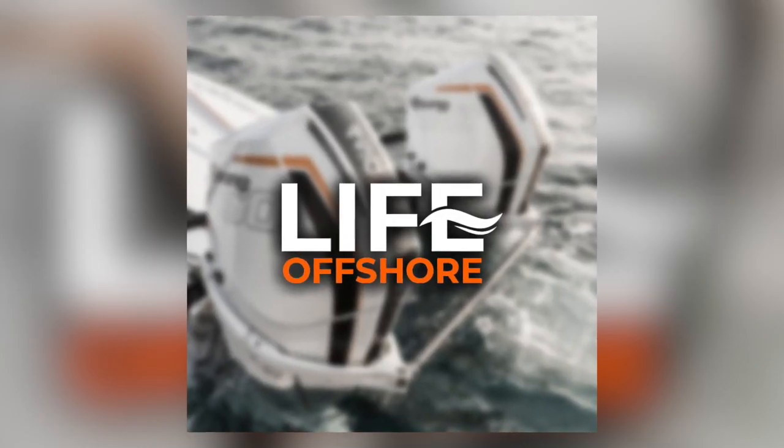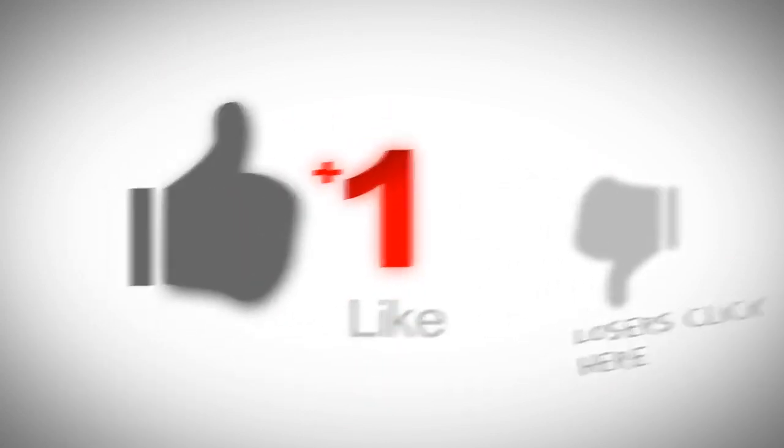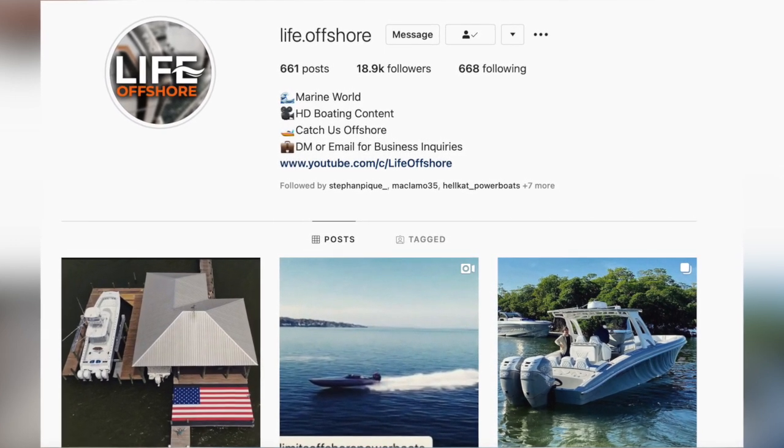What's up guys, it's Life Offshore. If you enjoy the marine world, make sure to subscribe to my channel and leave a like — it really helps me out. If you guys have any questions and want a quick response from me, follow me on Instagram at life.offshore. But back to the video.